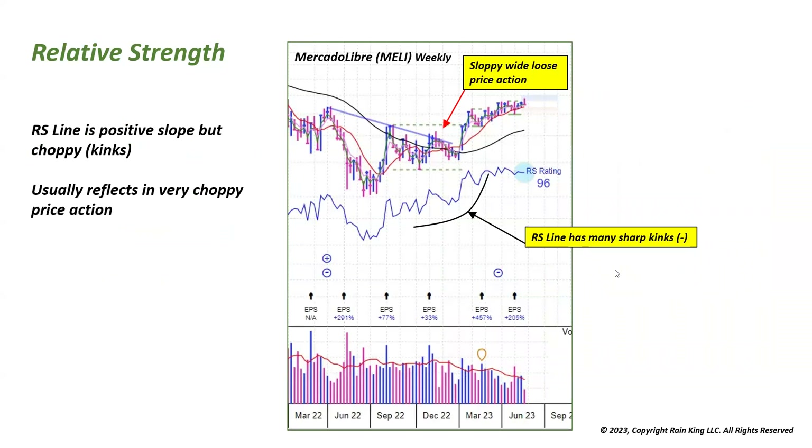In this example of Melly, the relative strength line is angled in a positive slope but it's very choppy — look at all these kinks going up, down, up, down. That's very reflective of choppy price action. You can see that Melly has had some sloppy, wide, loose action — even though it's still ground its way higher, it's fairly sloppy, and the relative strength line is reflecting that sloppy strength.